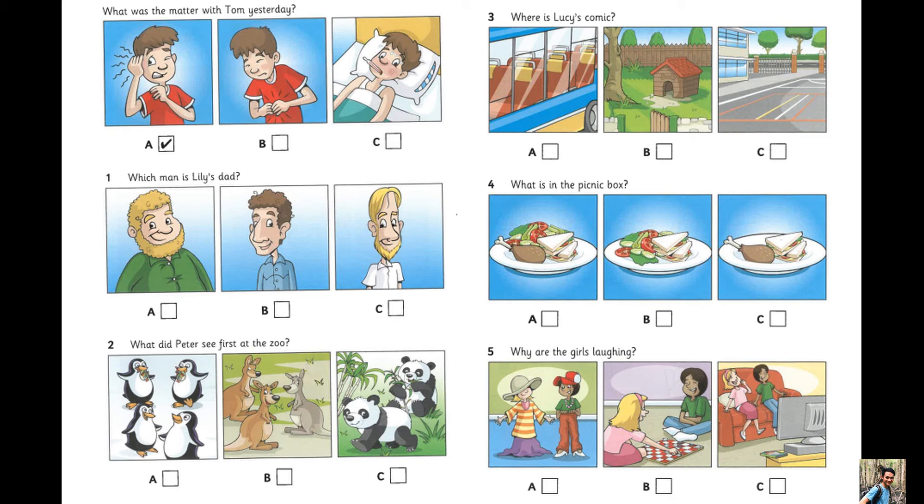Which man is Lily's dad? My dad's got a beard. Yes, I can see him, Lily. And he's got really curly hair. No, that man's not my dad. My dad's hair is straight.